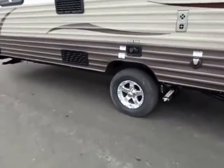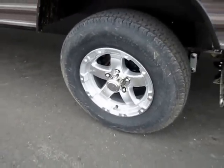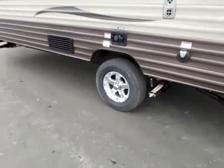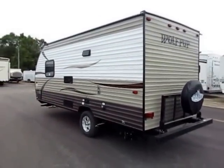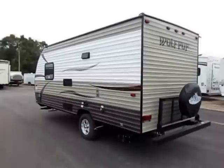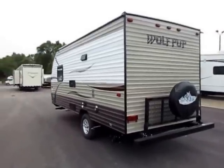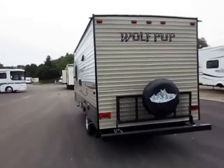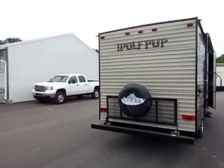We've upgraded this particular unit in several ways — you're going to see a roof-mounted AC, a furnace, and aluminum rims. Those are options we've added. Some are part of the limited package available to high-volume dealers like ourselves; some are straight options. This is not every single 16FQ you'll ever see — this is a general video to teach you about them.